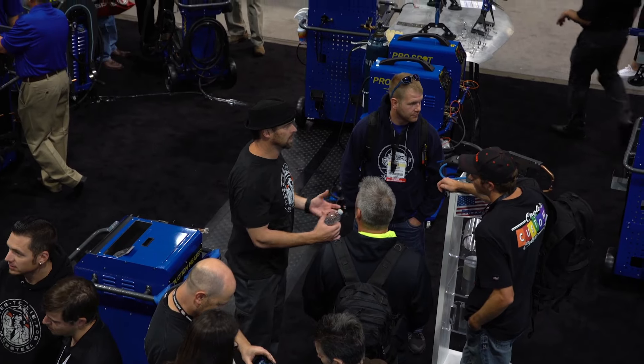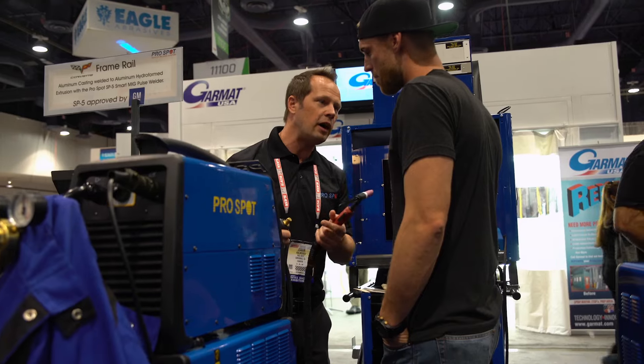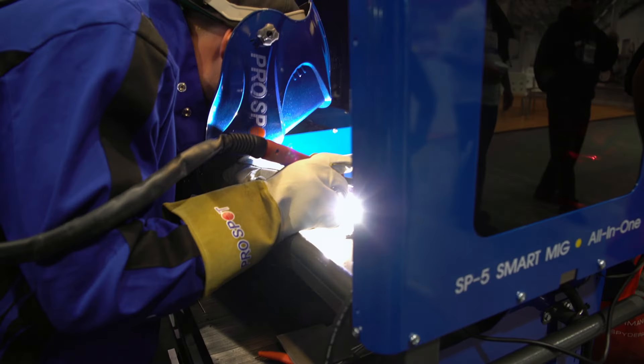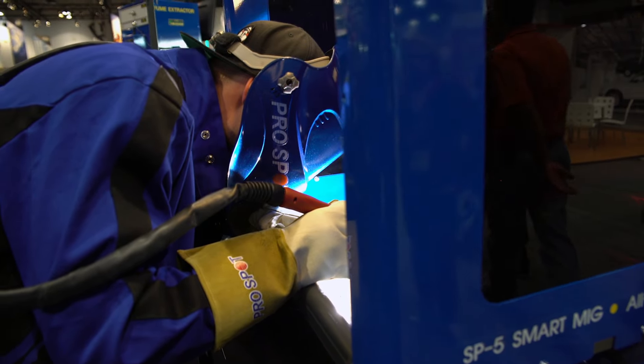Mobsteel came by and has been doing some really cool appearances. They're doing really great with their show on NBCSN. They came by and we had a weld-off the other day — it was really fun. We got people involved, and even myself, I welded, so it's been a really fun show.